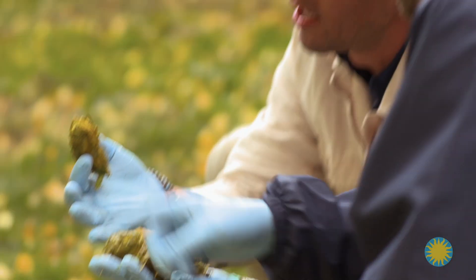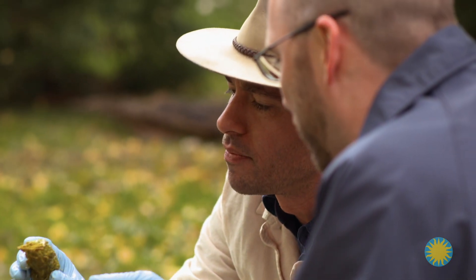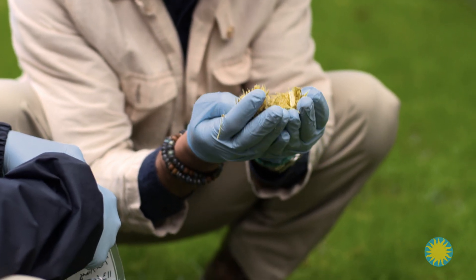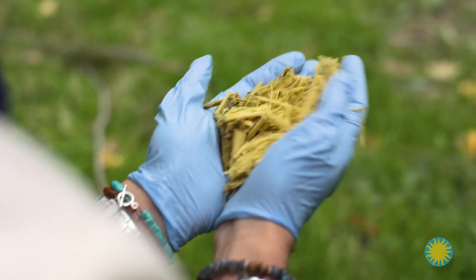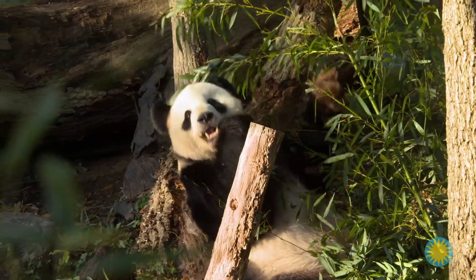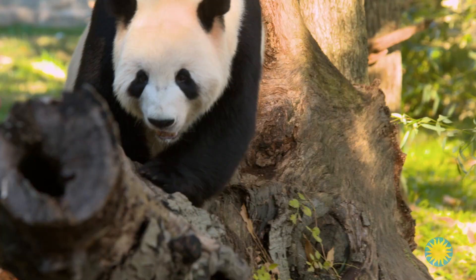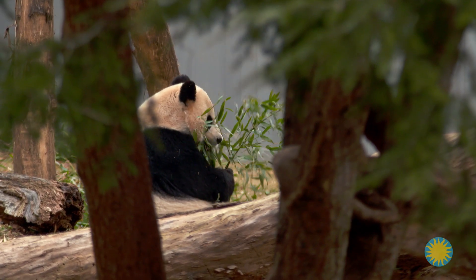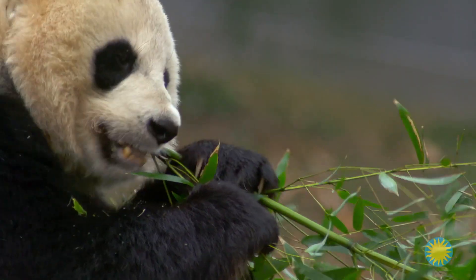Marty says the panda fecal appears normal in color, shape, size, and texture, indicating that the pandas are healthy. As for our original question — what internal adaptations do pandas have for eating bamboo? — we learned that they use mucus to pass fecal through their intestines, muscular stomachs for digesting food, and gut microbes to break down cellulose. They also eat and poop continually.